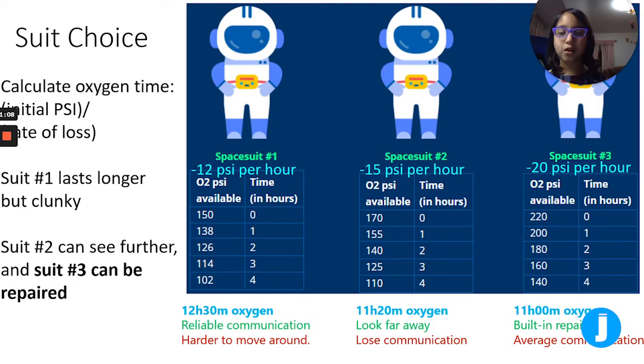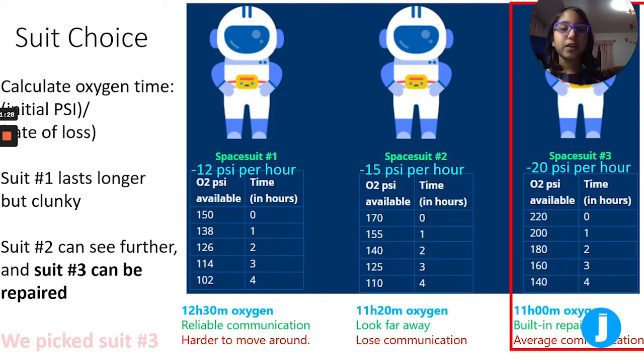Other things about the spacesuits: spacesuit 1 has reliable communication but it is harder to move around. Spacesuit 2 you can look really far away but you lose all communication with the NASA scientists. Spacesuit 3 has a built-in repair kit and average communication. We chose spacesuit 3 because there really aren't any downsides, plus you might need a repair kit out there if something gets broken.